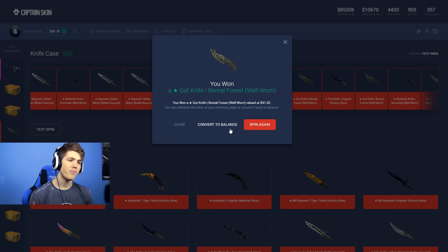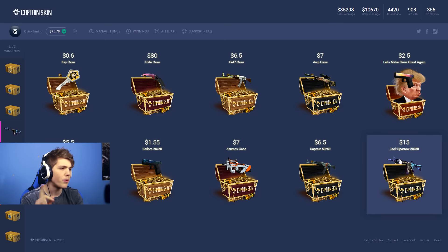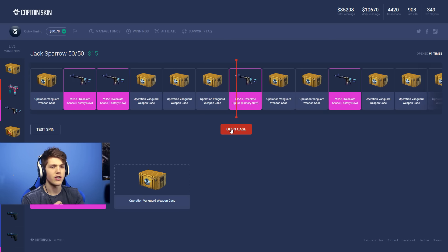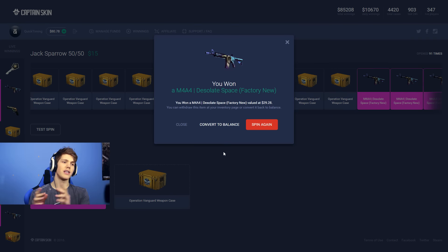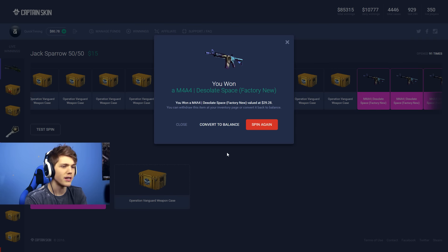Well then — we're getting a Gut Knife Boreal Forest Well Worn. We've got $95 left. I'm going to open up one more Jack Sparrow case — I think I opened two Jack Sparrow cases at the very start of this video and got two bad cases. So if we're able to recoup some of that money we lost at the beginning, that would be really awesome. 3, 2, 1 — final Jack Sparrow case incoming. We will then open up a knife case. This better be a Desolate Space... and my friends — okay, we got it! Finally, we freaking got it! Factory New M4A4 Desolate Space!